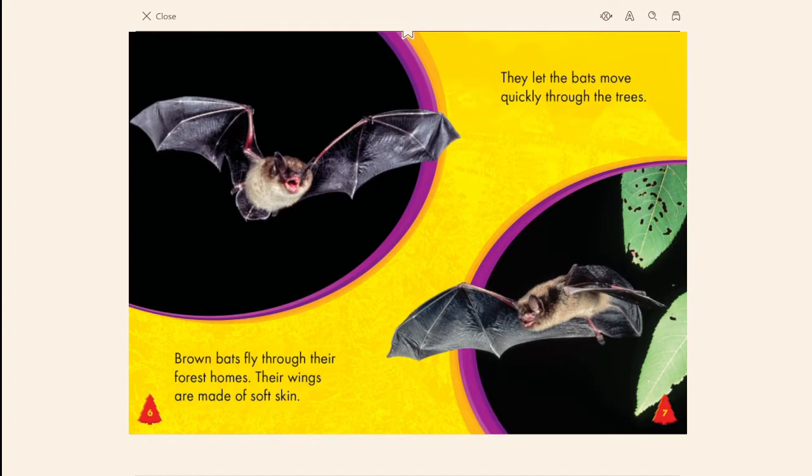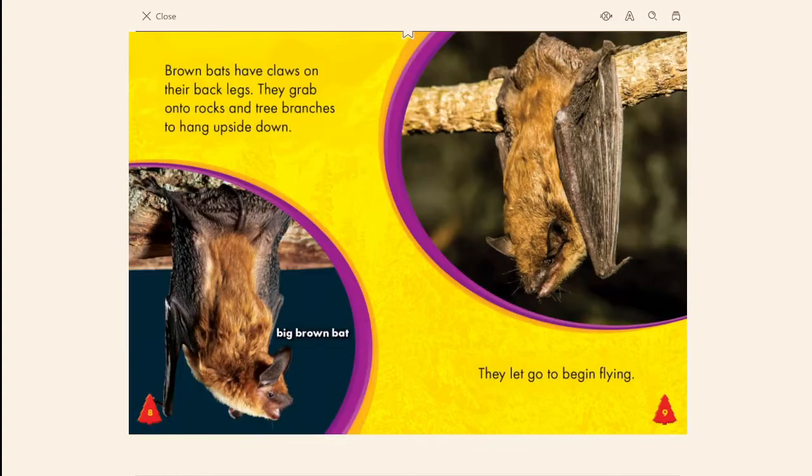Brown bats fly through their forest homes. Their wings are made of soft skin, which lets the bats move quickly through the trees.